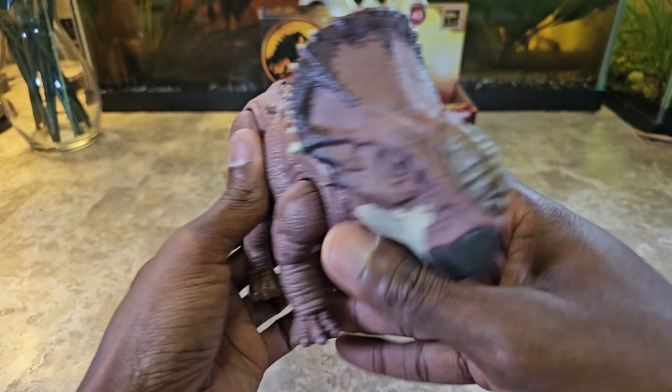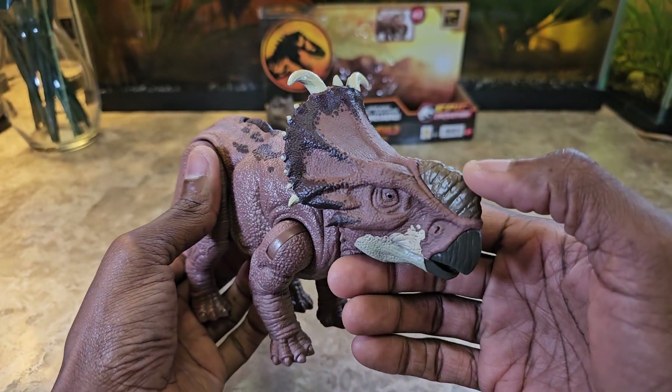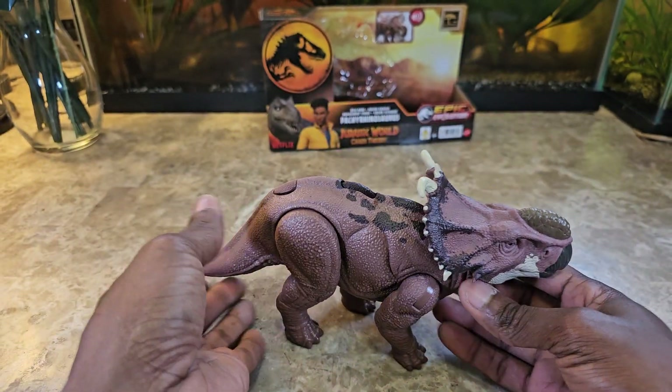The detail on the figure looks nice — the head looks nice, the crest, the little horn that it has here — everything on it. Its size is okay.